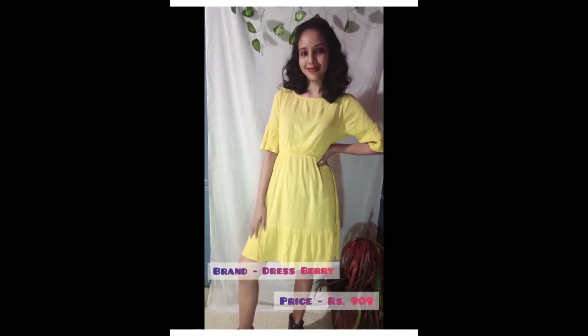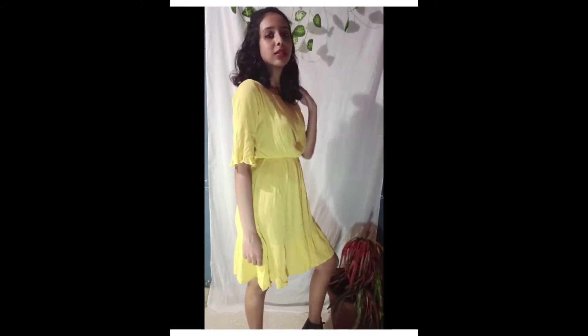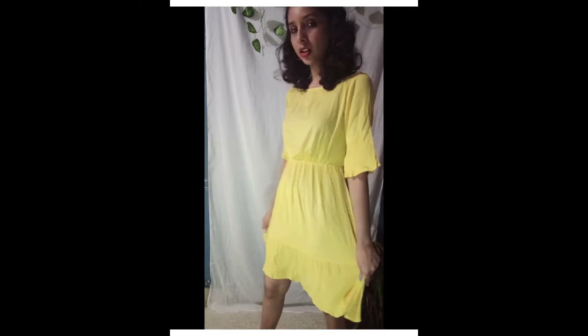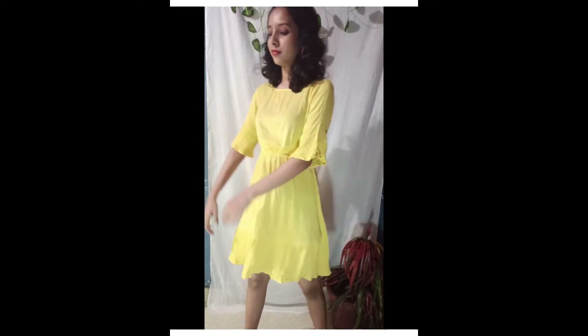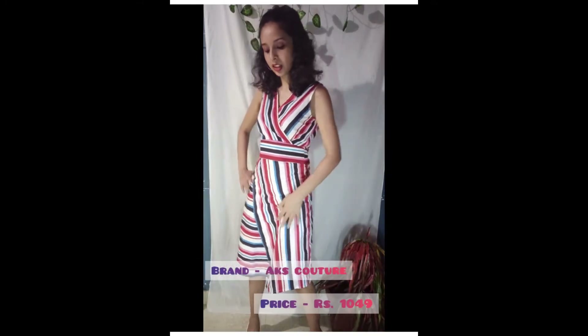This is a yellow A-line dress, size extra small, viscose rayon material. This material is transparent and comfortable. This is the main attraction — it has a flyer detail and a stylish look. This is a yellow dress.